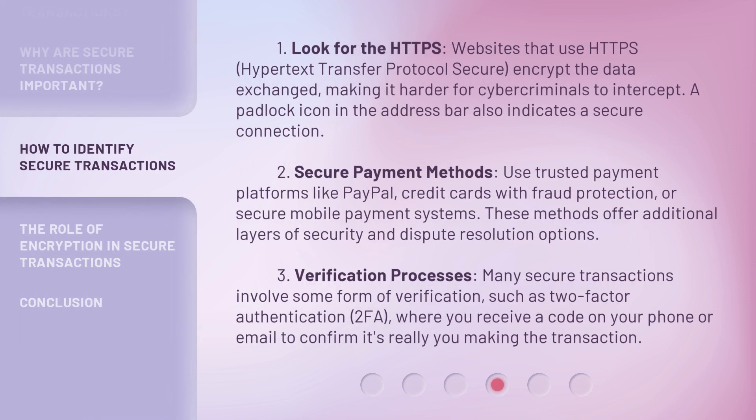1. Look for HTTPS. Websites that use HTTPS, Hypertext Transfer Protocol Secure, encrypt the data exchanged, making it harder for cybercriminals to intercept. A padlock icon in the address bar also indicates a secure connection. 2. Secure Payment Methods. Use trusted payment platforms like PayPal, credit cards with fraud protection, or secure mobile payment systems. These methods offer additional layers of security and dispute resolution options.